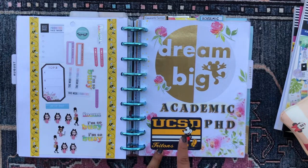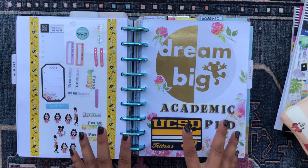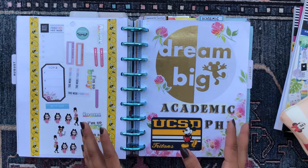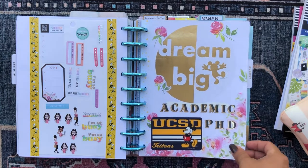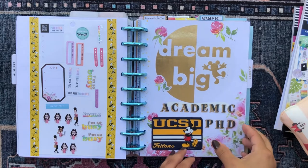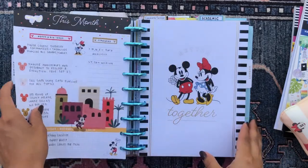I'm a graduate student at UC San Diego, and recently they just came out with these Mickey Mouse stickers for our university. I thought it was so, so cute. So I ended up putting that down here — I think it is adorable and it goes really well with this section because I'm using a Mickey Mouse vertical format.